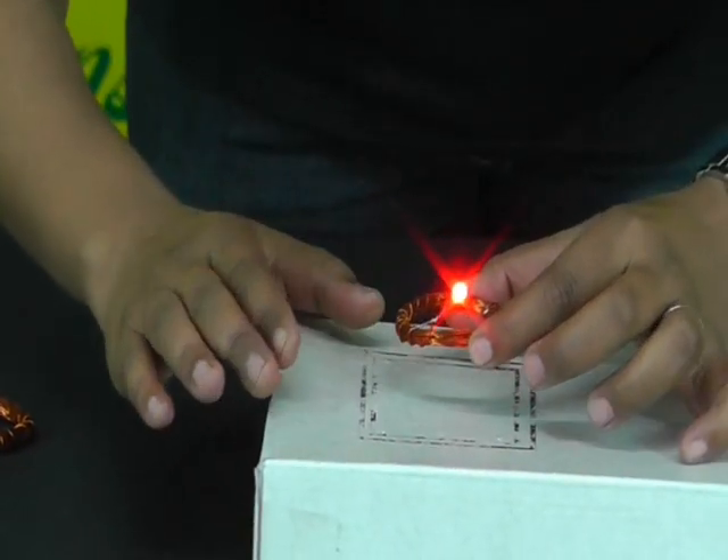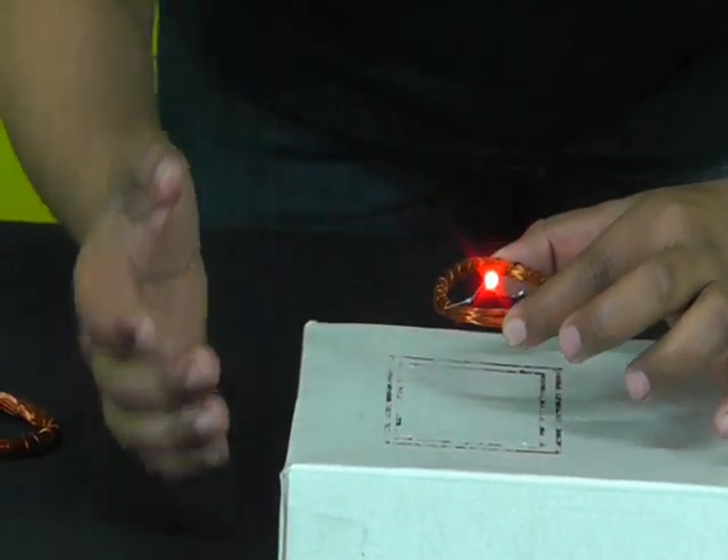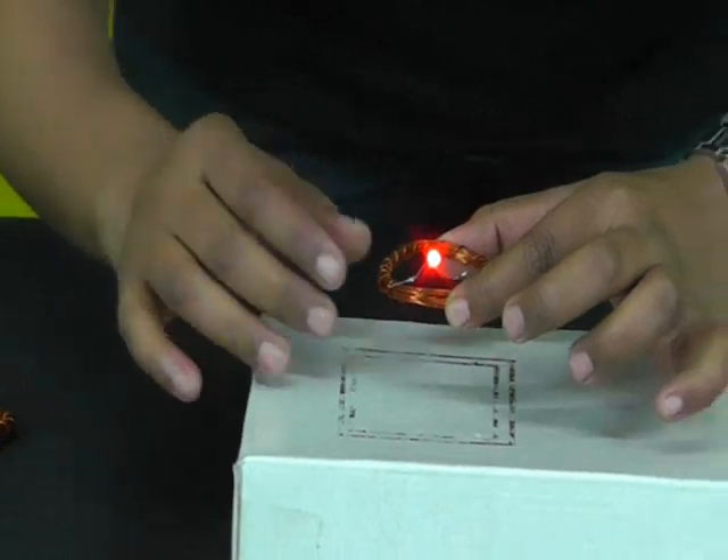Here the electricity transfers wirelessly. There is no connection between the two coils. So friends, here we are seeing electricity transfer wirelessly.